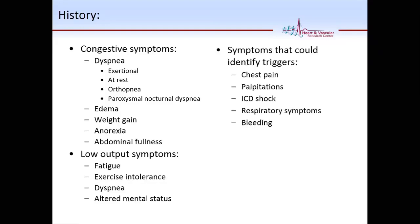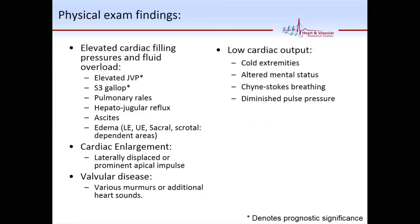There are also symptoms that can identify the trigger. Chest pain could indicate angina or ischemia. Palpitations could mean paroxysmal atrial fibrillation. Some patients don't feel ICD shocks — they could be getting ventricular arrhythmia and shocks during sleep without knowing it. If they have a device, ask electrophysiology to interrogate it. They could be becoming anemic or having an acute infection. All these symptoms can help identify the trigger.